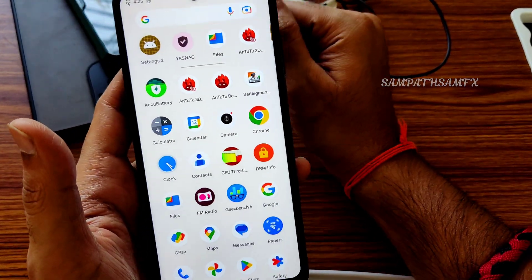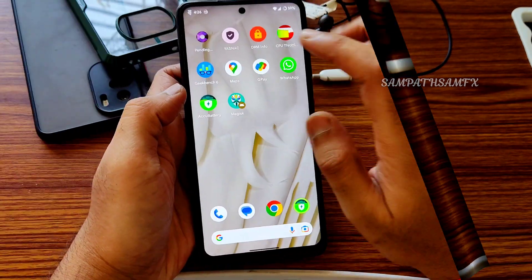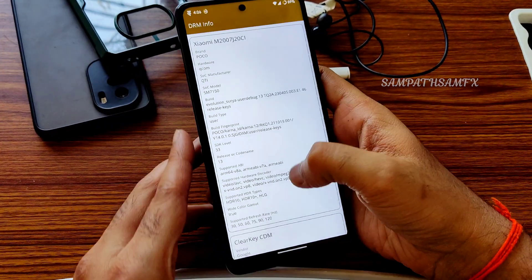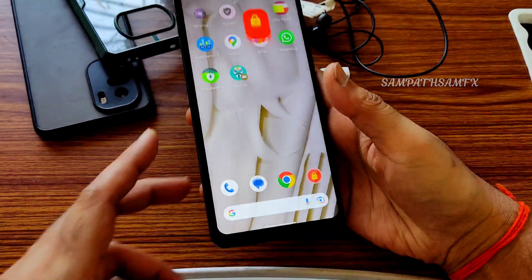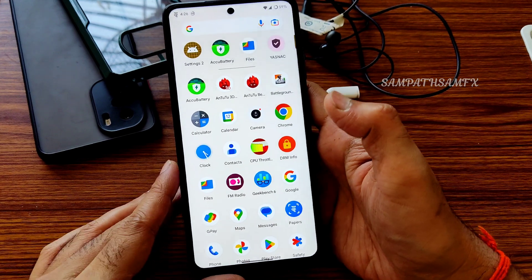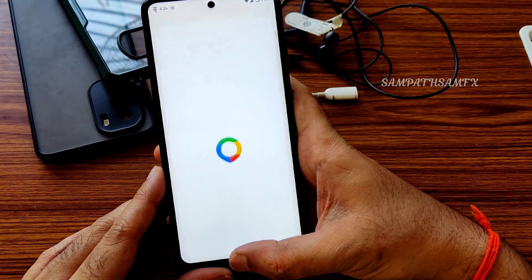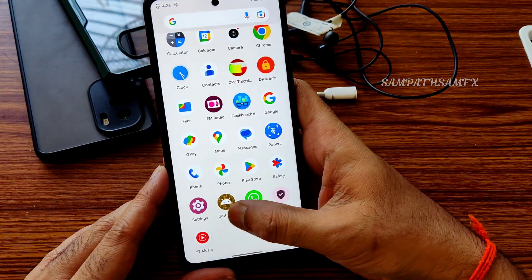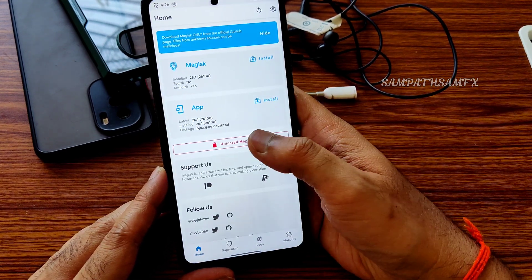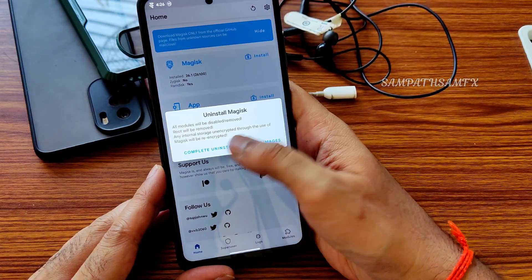Moving to DRM information — it is Widevine Level 1 certified, so you can watch all streaming applications in high definition resolution without any problem. Google Maps is working fine, and Google Pay will also work fine.